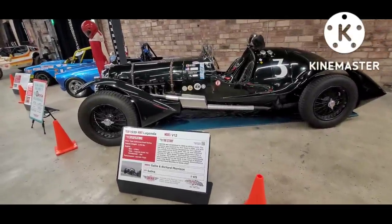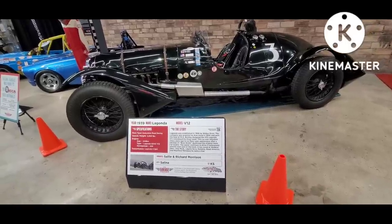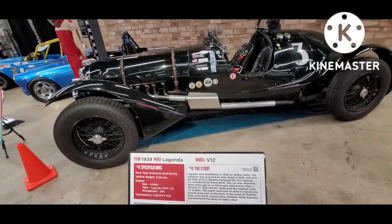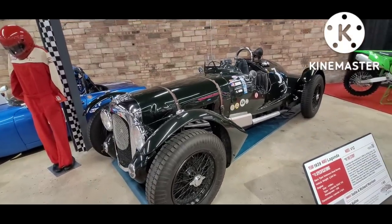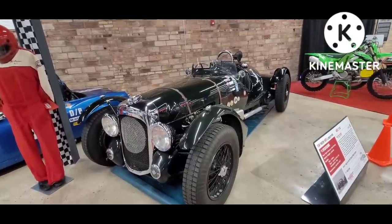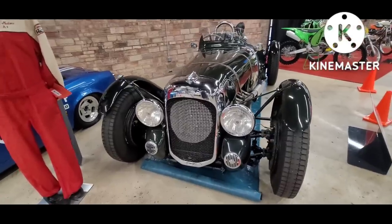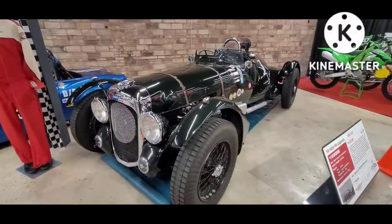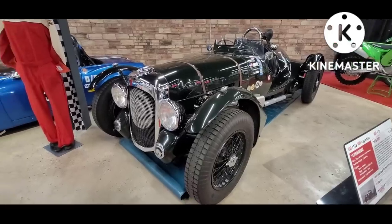Look at this thing — a 1939 Lagonda V12. The manufacturing history of the company is as exciting as the car itself. Lagonda was a British company actually started by an American engineer who began his career as an opera singer. He started out with motorcycles, and the first Lagonda automobile was built in 1907. During World War I the company manufactured artillery shells. Then throughout the 20s and 30s they really started to develop their racing pedigree, and in 1947 the company became merged as part of Aston Martin.